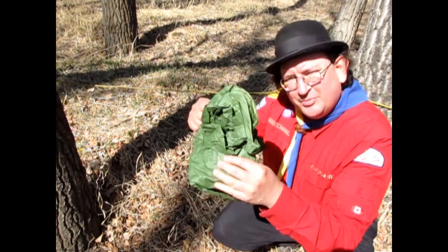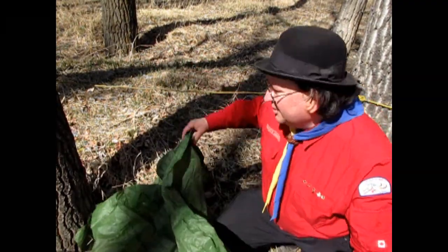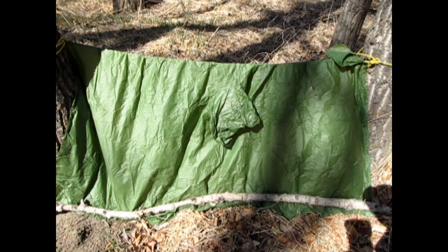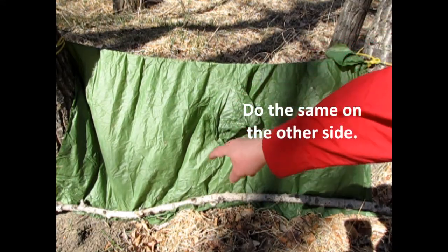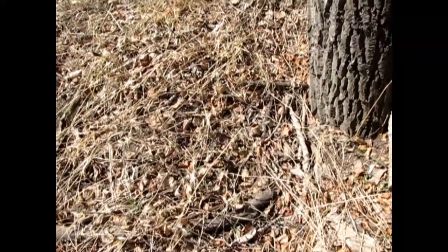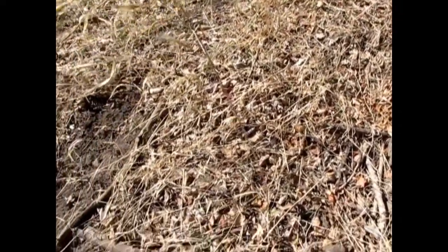Now we'll take our poncho that I brought in case it rained, open it up, and drape it over top of our rope. Here we have our poncho suspended between the rope, and I've got a stick down here just to hold it all in place. To keep yourself warm in your shelter, gather as many leaves off the forest floor as you can to cover your body. Make a really big pile of leaves, then enter into the leaves feet first with your head sticking out. That will keep you really warm and insulated.